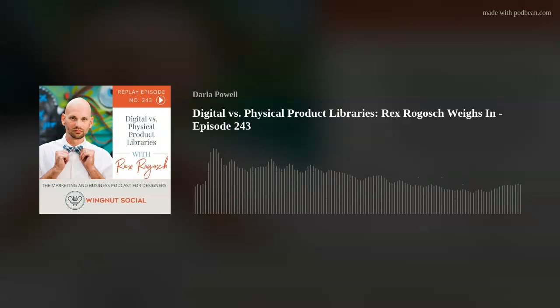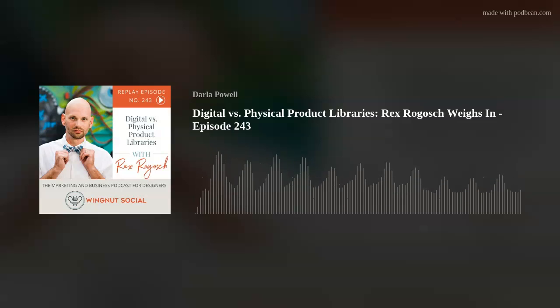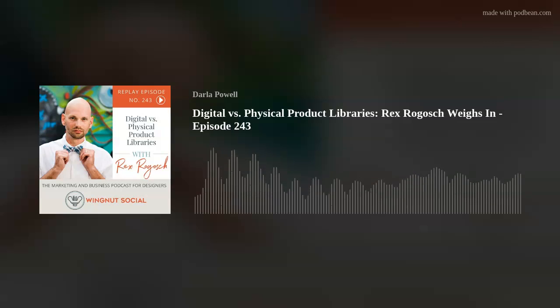So that's for the diehards who still want to keep a physical library. Digital libraries are the wave of the future — you don't have to have the space, it saves a lot of money, and clients aren't resistant to it. If there's something they really need to hold, it's super easy to get samples. Businesses like Material Bank are making bank because they really grabbed onto this trend. They knew what was up.